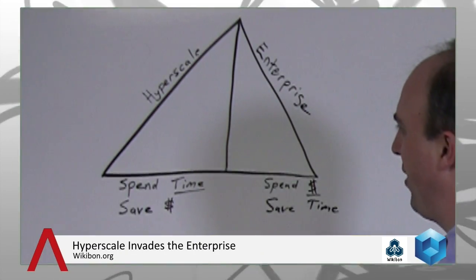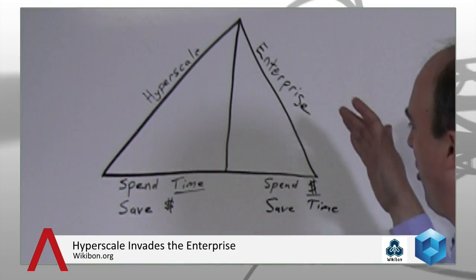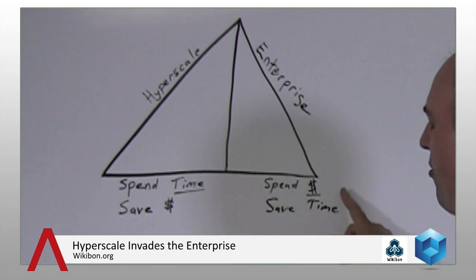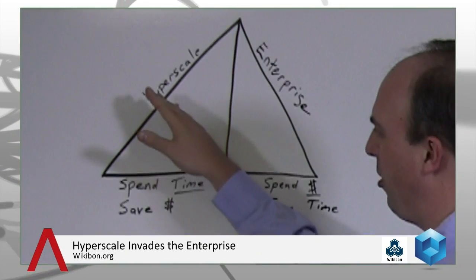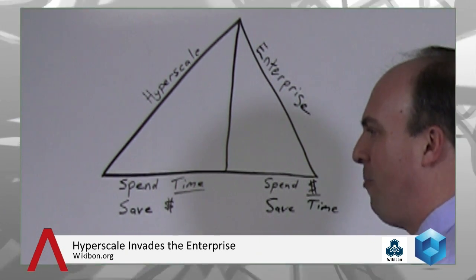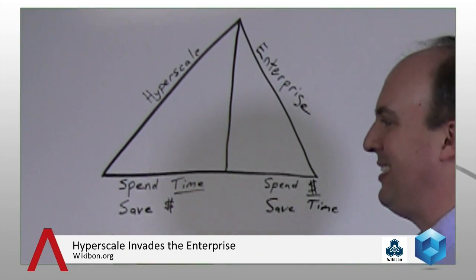If we look at models in the enterprise today, enterprises will spend their dollars to save time. As opposed to hyperscale players — companies like Google, Apple, and Facebook — they have a much different scale than traditional enterprise players. They spend their time to save money.